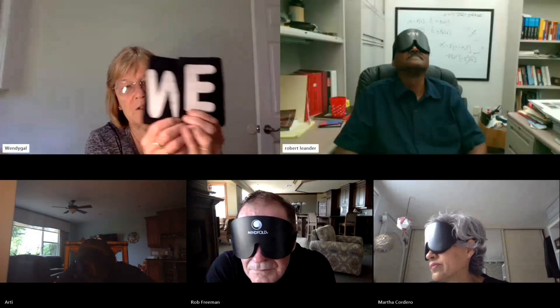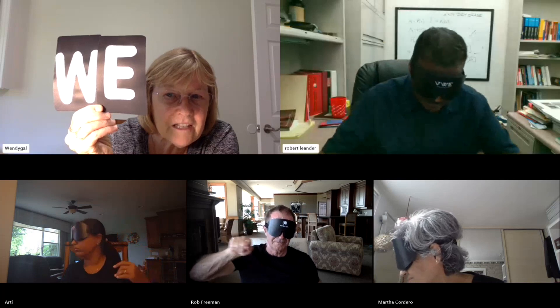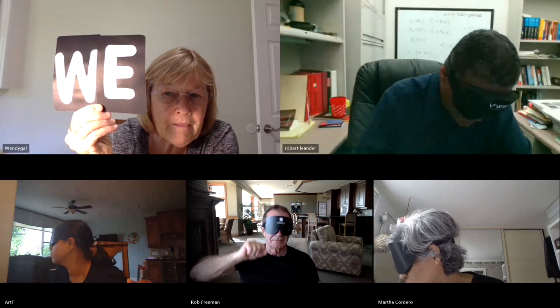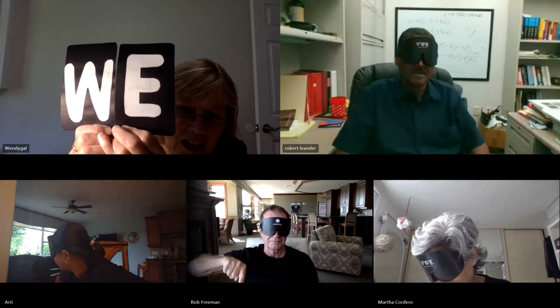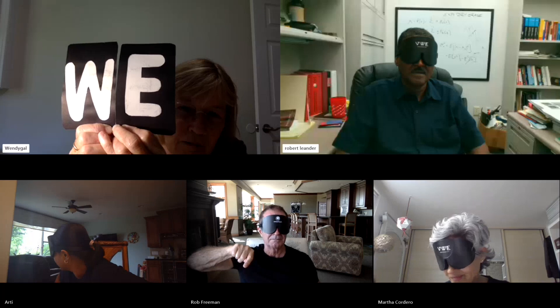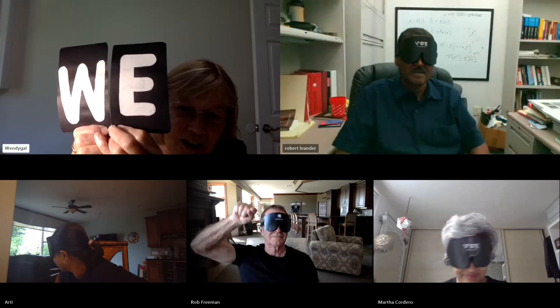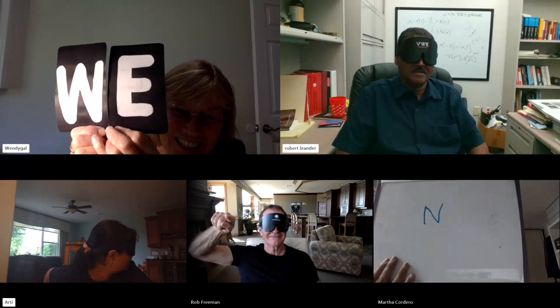There are two more letters on the screen creating a word. What are the two letters? What is the word? Just relax, let it come in, totally let go. Yes, that's one of the letters, Rob. That's one of the letters. Turn it upside down, Rob. Correct.